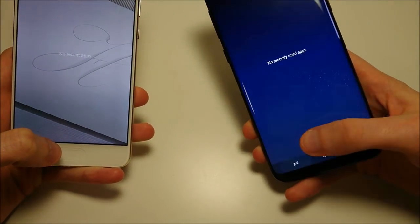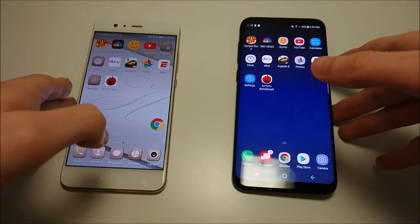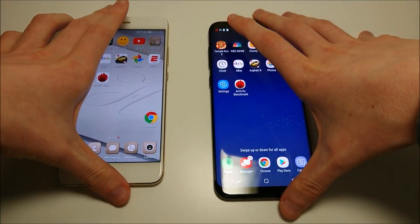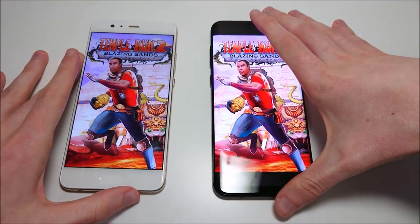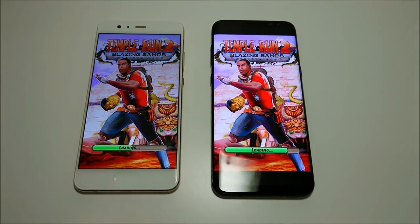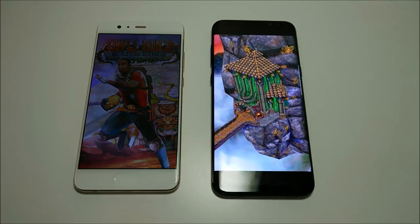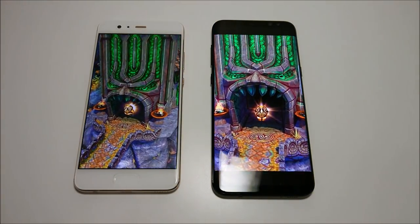Everything is closed down on both. First up we got a game - we got Temporanto. You'll notice that the Galaxy screen does get a little bit brighter, and it looks like Galaxy will take this one by a couple seconds.